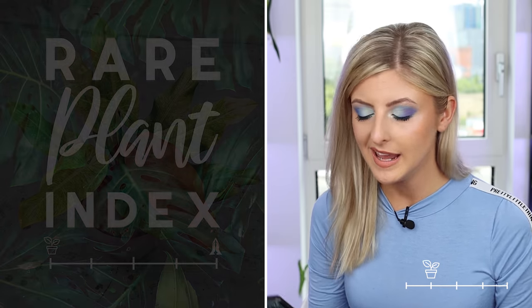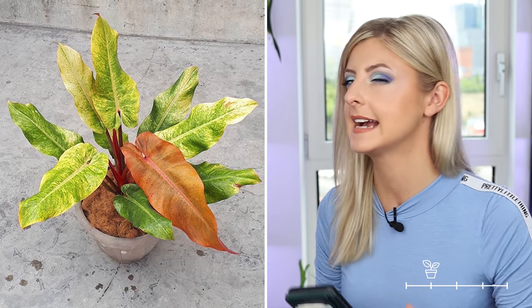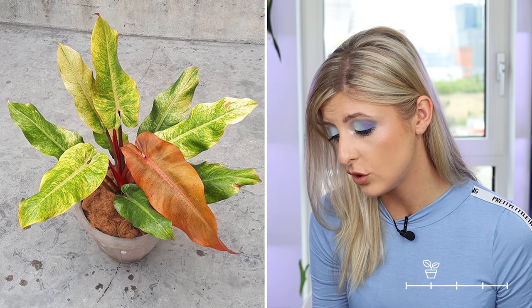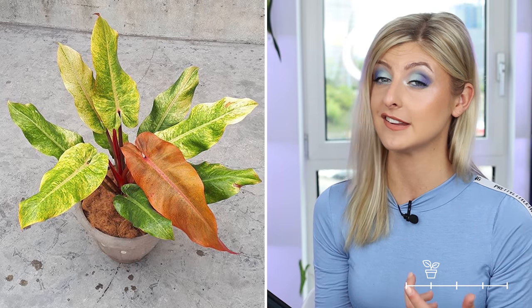The next plant on my list for rare is the philodendron orange marmalade. Imagine a philodendron painted lady crossed with a philodendron prince of orange — that's kind of what you're getting with this plant. I don't know if this is a hybrid. If you love painted lady and you're looking for a prince of orange but don't have much space, you could just get this one. I don't love the way it variegates personally, but I can totally see why a lot of people would want this.